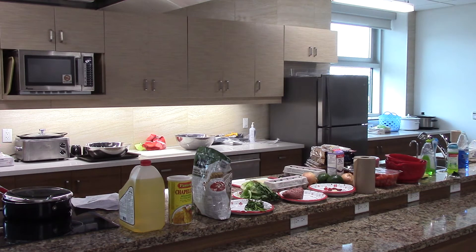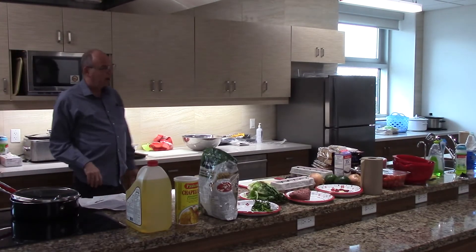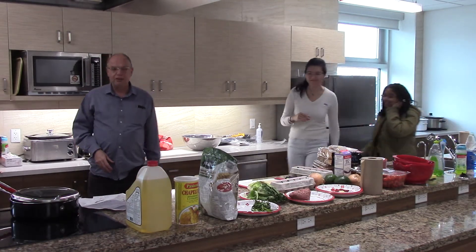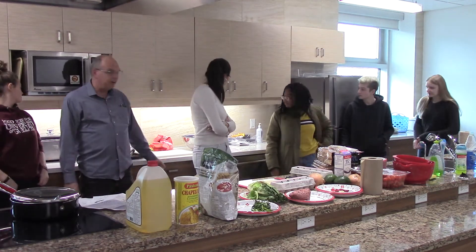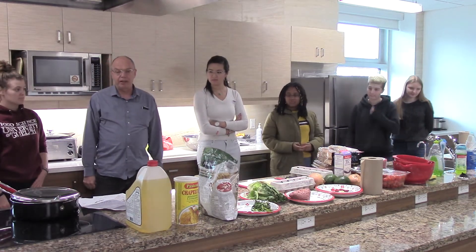I can tell you what's different between a domestic kitchen and a commercial kitchen. What you'll notice first is how many sinks there are — there are three sinks here, sinks there, sink there, sink there. The dishwasher is special; it's a sterilizing dishwasher, not like the ones we have back at home.